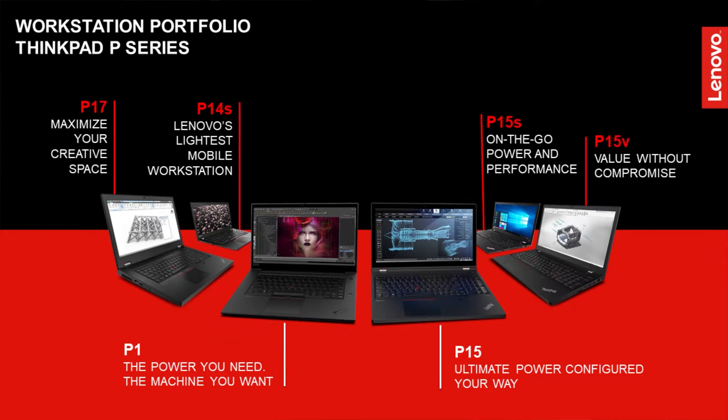If you need mobile workstations for engineers to work everywhere — or even work from home — we have almost six models to choose from. We recently launched the P1 model, the world's lightest mobile workstation in the industry. And if you need an ultimate performance model, we also have the P15 to offer you.